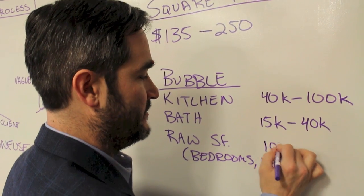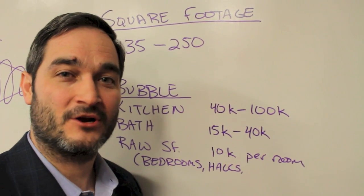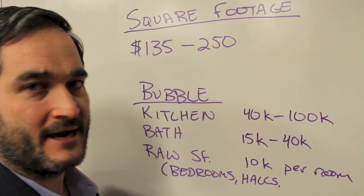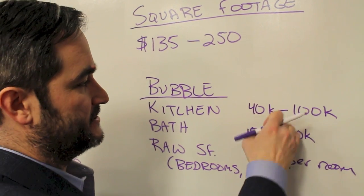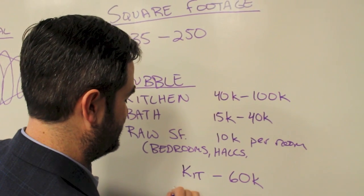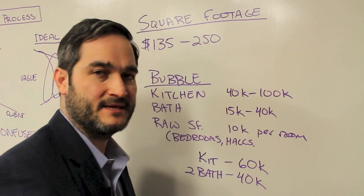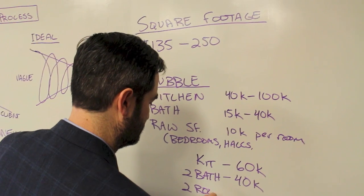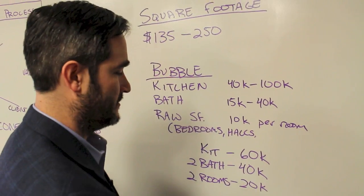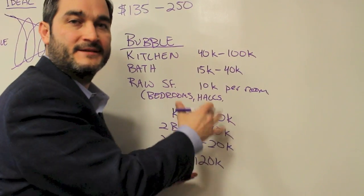For raw square footage — things like bedrooms and halls — a good way to think about it is roughly $10,000 per room as a starting point. So let's say we have an addition with a kitchen, two bathrooms, a dining room, and another room. We budget the kitchen at $60,000, two bathrooms at $20,000 each for $40,000 total, and two other rooms at $10,000 each for $20,000. That gives us a range of roughly $120,000 for this project.